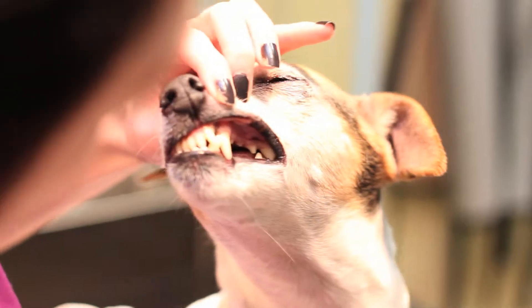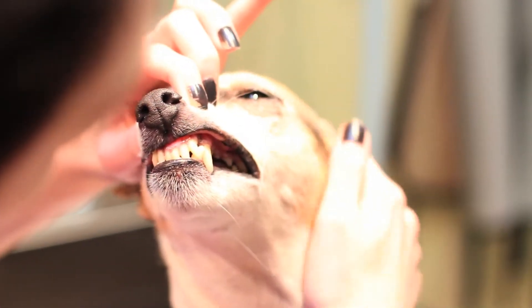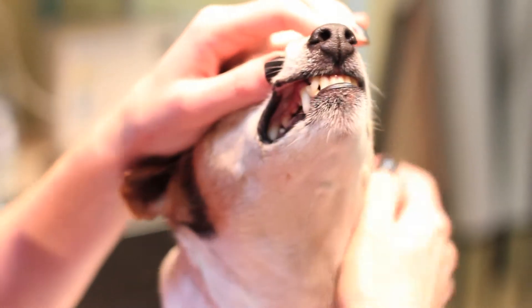Regular dental cleaning is necessary for all dogs and cats. Clean crowns are a wanted cosmetic outcome, but healthy gums are what retain teeth.